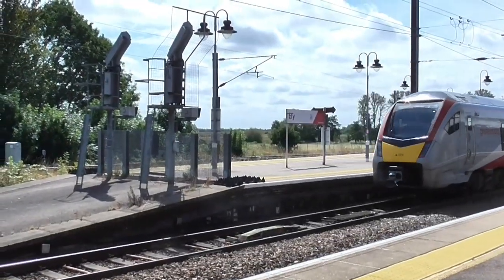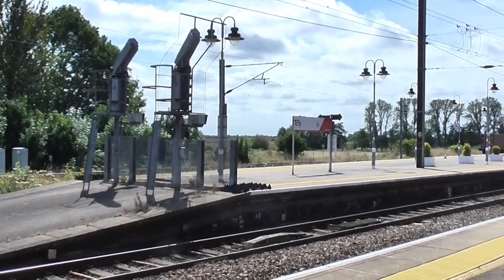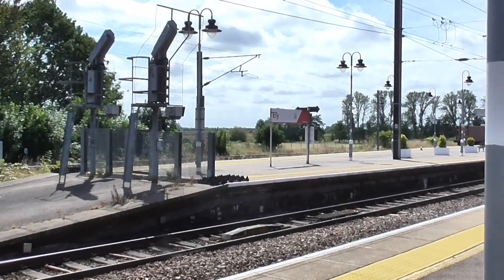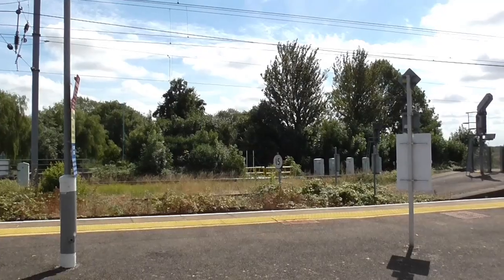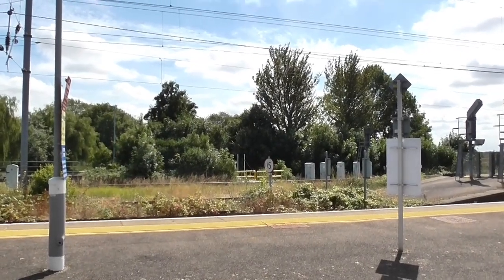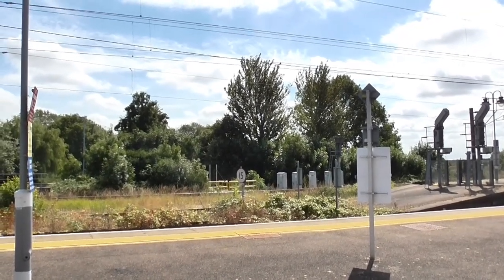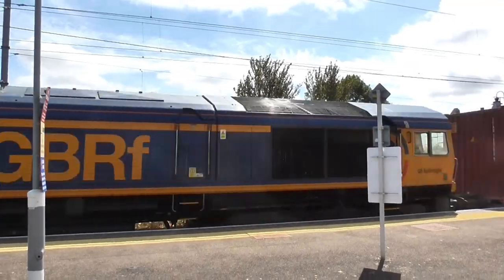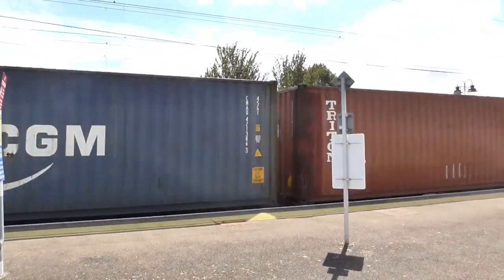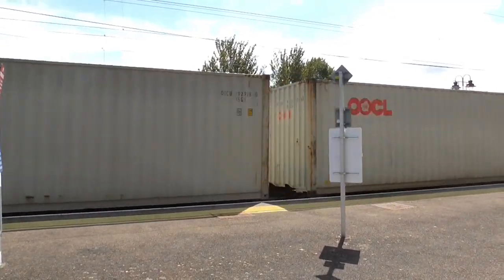755328 is on its way back to Ipswich as the 1228 departure. Intermodal Service 4M29 from Felixstowe North Terminal to Birch Coppice is passing through. 66772 is the loco at the helm.